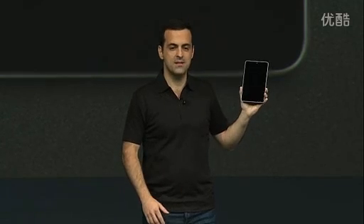Music, movies, books, magazines, apps, and games. All the great content from Google Play right at your fingertips. Now, to show you Nexus 7 in action, here's Chris Yerga once again.